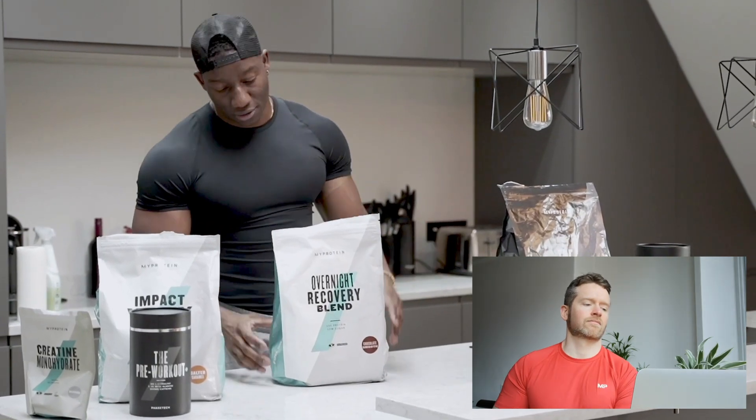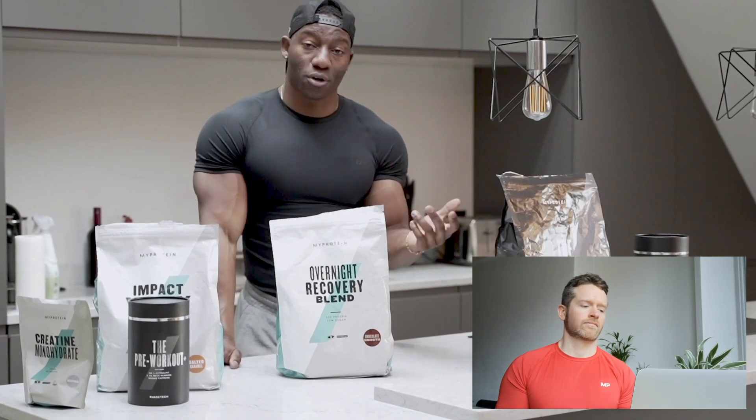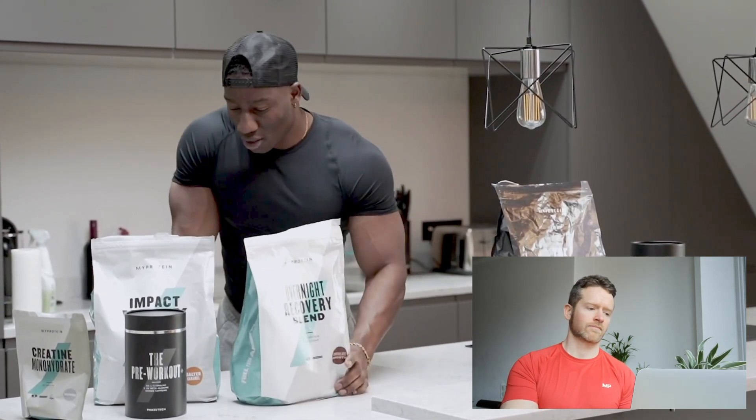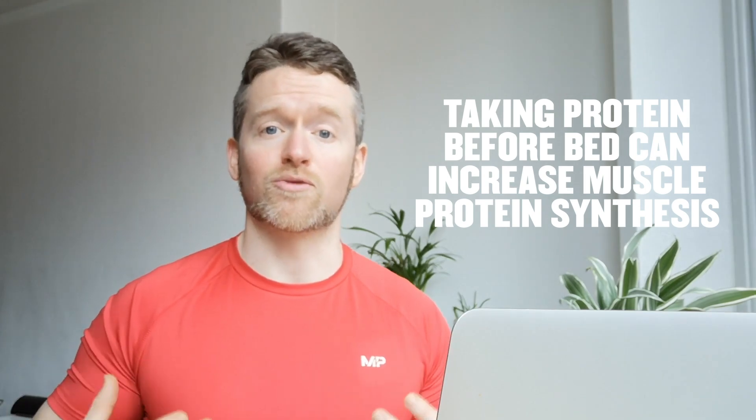Norma also takes a recovery blend — one of his favorite and most underrated supplements — as a protein before bed to prolong the process of recovery while sleeping and ensure the muscle has a source of aminos to recover. Why would you want to take protein before bed? When we're sleeping, that's probably the longest period most people go without food — around eight hours. In that time, we have an increase in something called muscle protein breakdown, which is perfectly normal. But if you take some protein before bed, you can increase muscle protein synthesis just before you go to sleep and hopefully sustain that for a few hours while sleeping, reducing the overall amount of muscle protein breakdown.